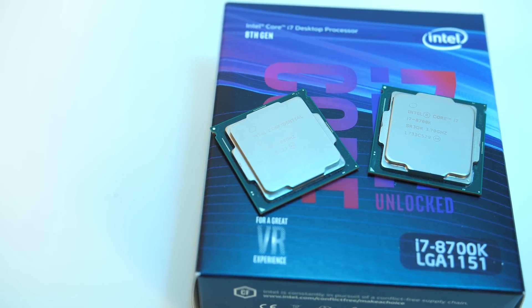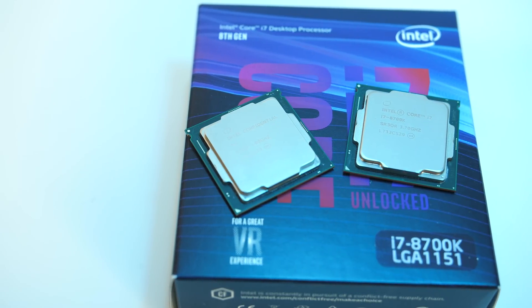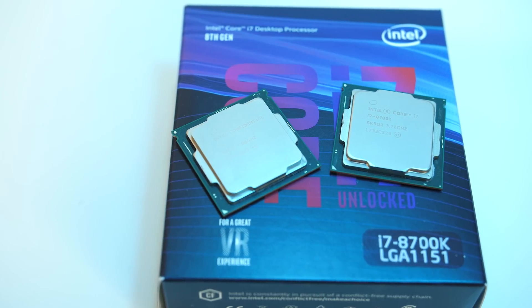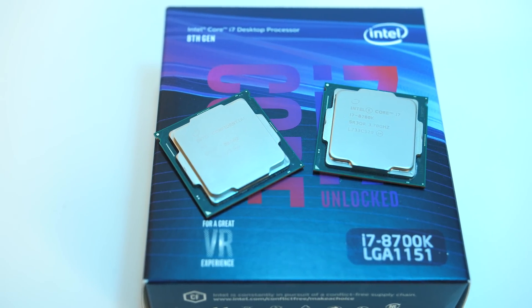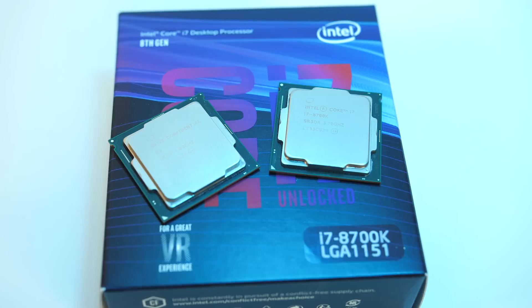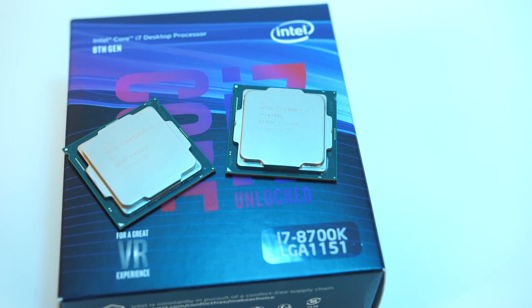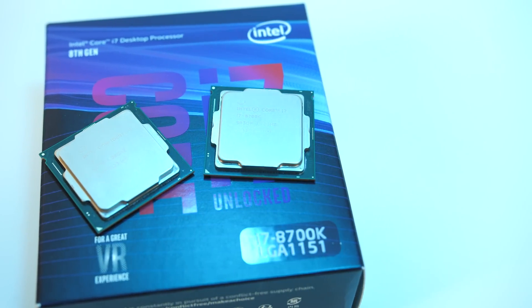The Intel i7-8700K and i7-8086K CPUs are both extremely similar. They've got the same core count, but the 8086K comes with higher clock speeds out of the box and costs a fair bit more, but as a better binned chip should in theory be able to reach higher overclocks and perform better, so let's compare the two and find out which is worth buying.